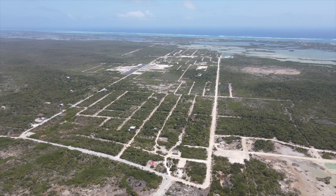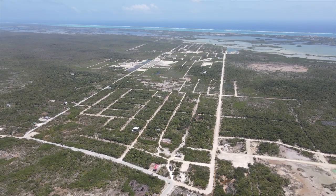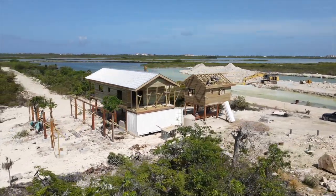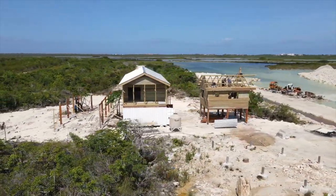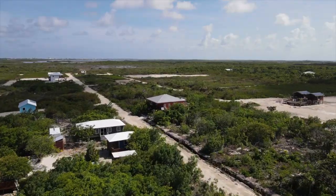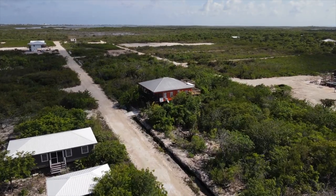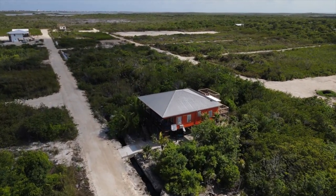First and foremost, let's talk about Secret Beach. There are some major updates from a logistics standpoint. When you're building, the key things to look at are: is it hard to get your labor force out there, are they close by, do they have to travel long distances every day? Secret Beach is a little further, but it's not so far that it's ridiculous for crews to get there and back each day.